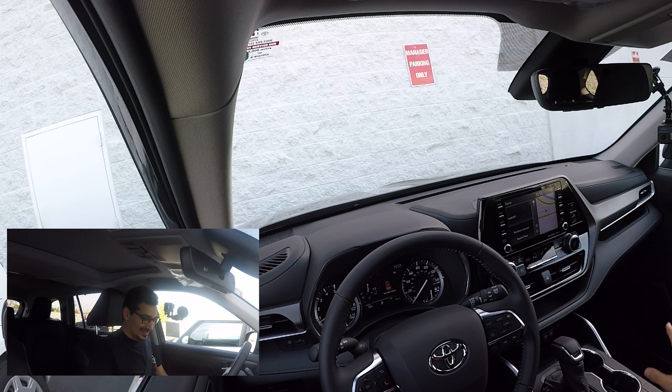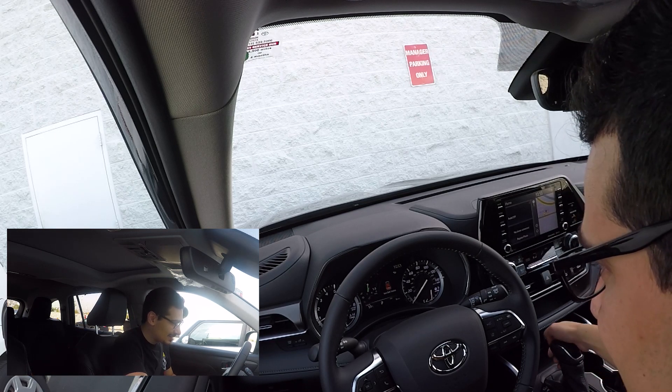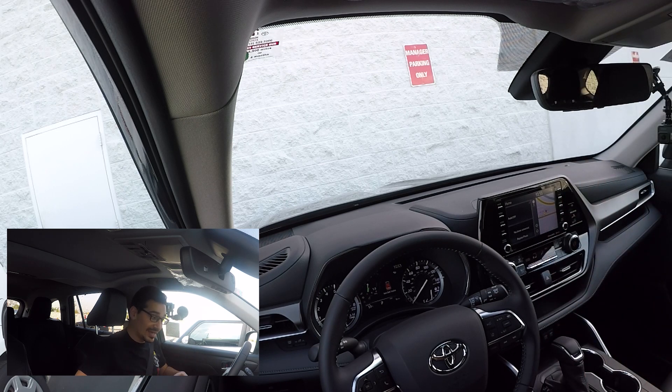Alright, we're in the 2020 Toyota Highlander — I love the new car smell, the leather smell, all that goodness. Straight from the factory, this thing literally hit the lot today, so I'm one of the first people to drive it and give you my first impressions. Right off the bat, it's pretty quiet with the AC on — I can barely hear it.